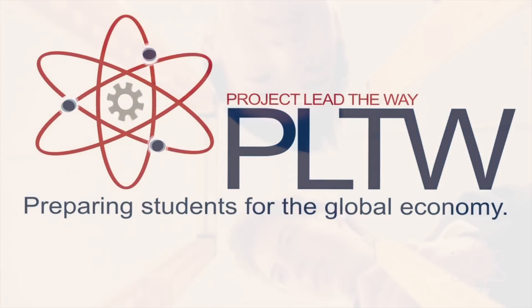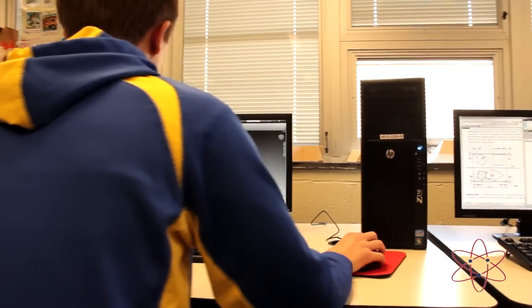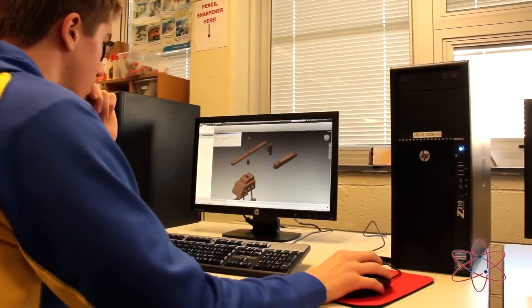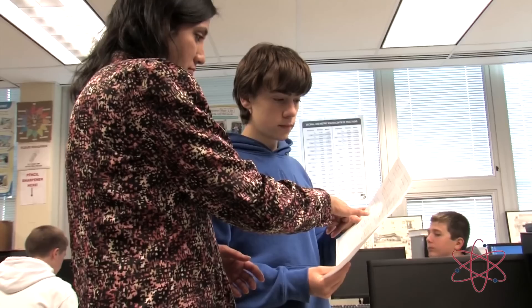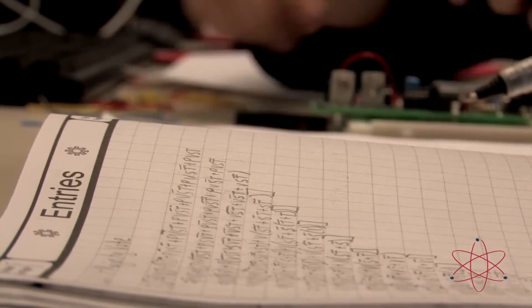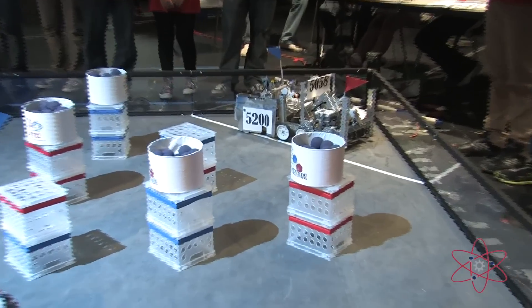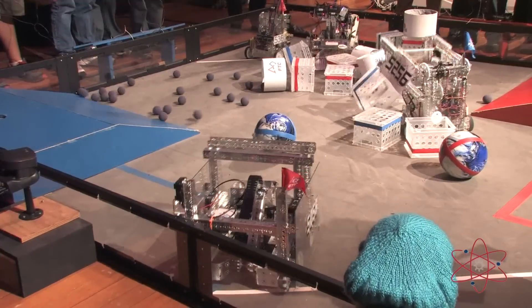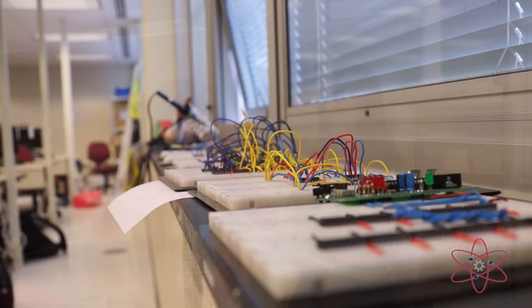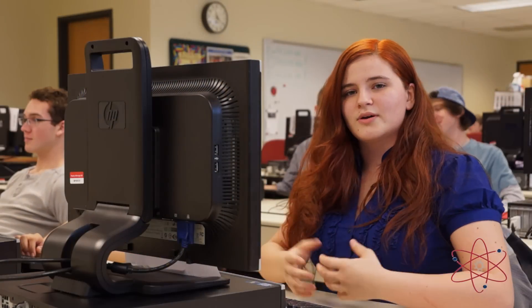In Project Lead the Way, students learn the tenets of engineering through a world-renowned curriculum. BHS offers several classes including Intro to Engineering Design, Principles of Engineering, Civil Engineering, and Digital Electronics. On a daily basis, I am exposed to various fields of engineering through my computer sciences class and even after school during Robotics Club. Engineering gives you a different way of looking at things — you can take a large problem that seems impossible to manage and break it up into smaller parts that you can work with.